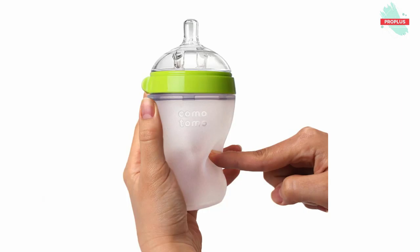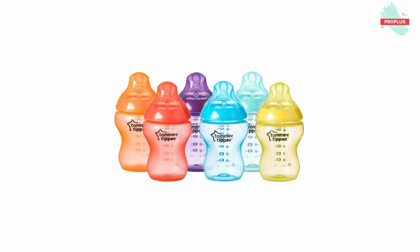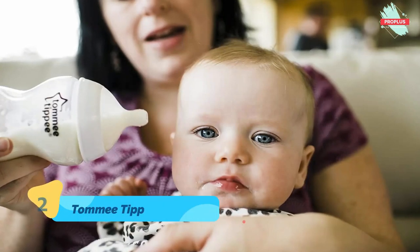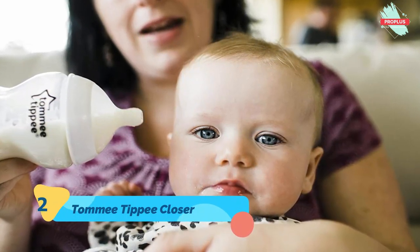At top number two is the Tommee Tippee Closer to Nature Fiesta Baby Feeding Bottles. It is 5.94 by 9.38 by 5.94 inches. The collection contains six brightly colored Closer to Nature feeding bottles.